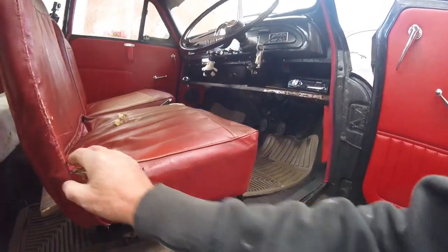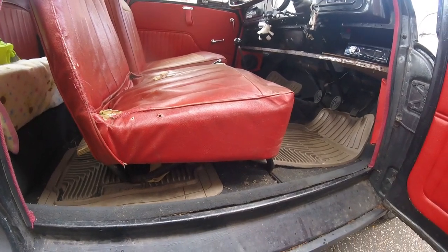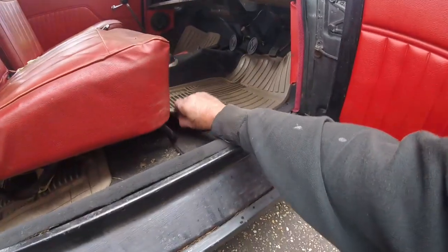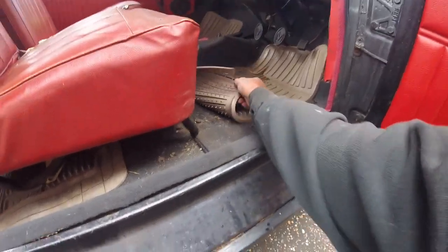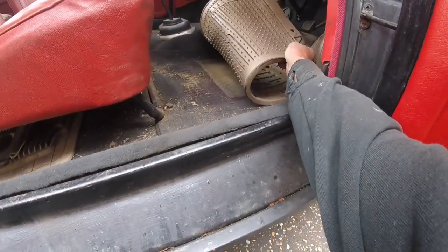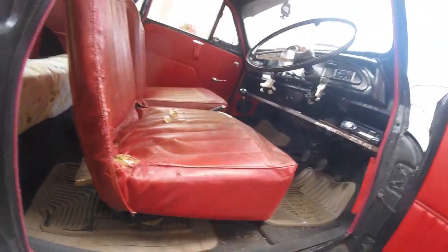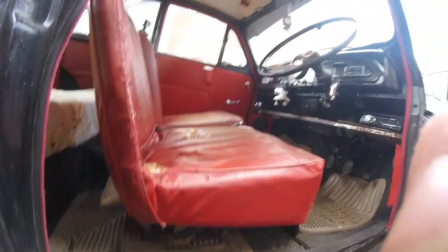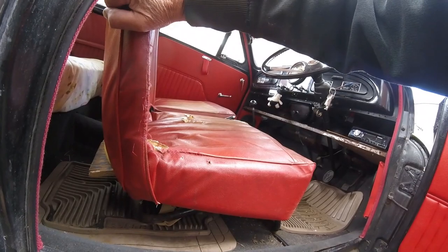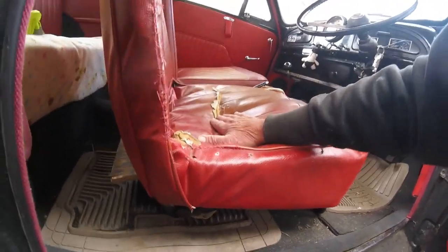So I've got a couple of options: repair this seat for now, or see if I can dig out the other seat from the shed and see if I can get that to fit. It's usually only a couple of bolts in the floor. I need to do something just for the time being. Let's see what I can do with it to stop it sagging when I'm sitting on it - I'm gradually getting lower and lower in this seat.